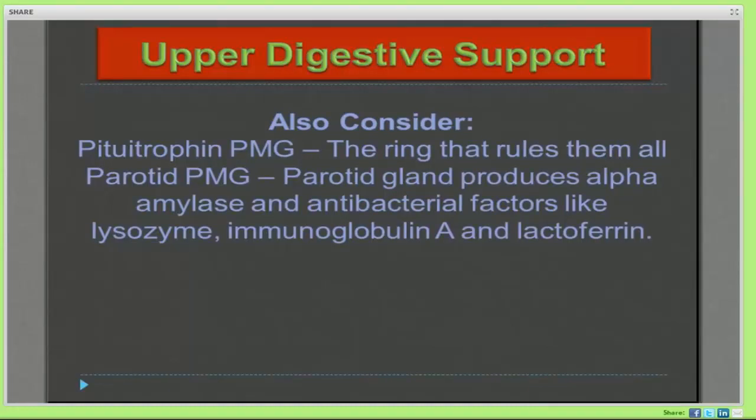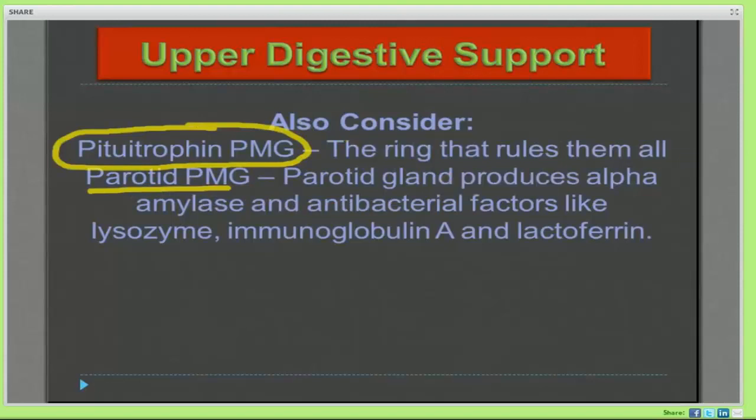That's when you may want to consider pituitrophin. The pituitary is the gland that rules them all — when all else fails, sometimes going way upstream to the endocrine system and the pituitary will help with more difficult digestive problems. The other thing to consider is whether the patient is creating enough saliva — occasionally, parotid PMG can be very helpful for those patients. But those are special occasions. Because I'm often supporting my patient's endocrine system with a product like Simplex F or Simplex M, I know I'm getting a little bit of pituitary support in those products, so I feel confident I'm covering that base.